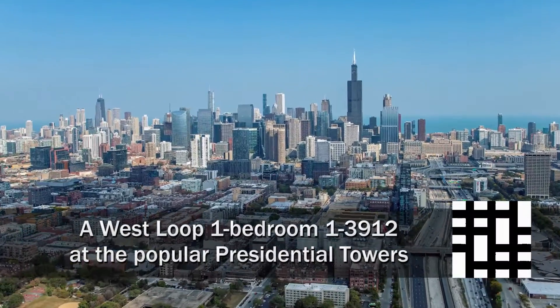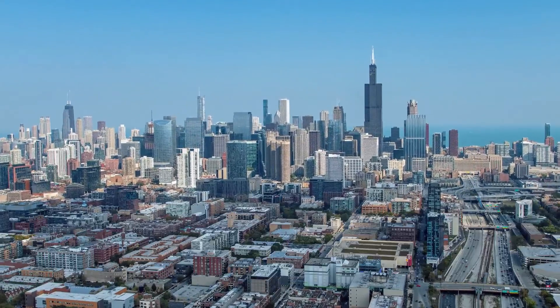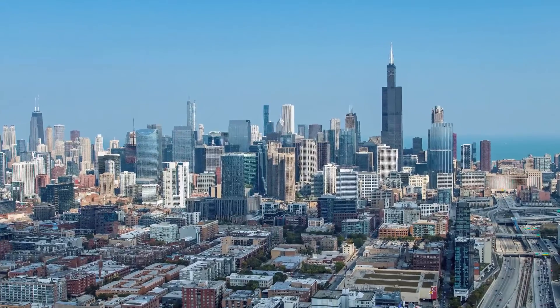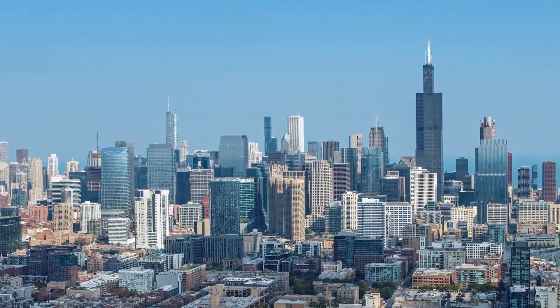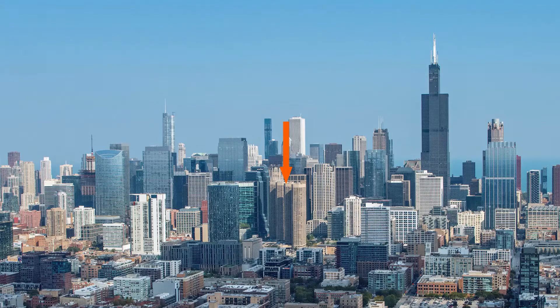I'm headed to a close-to-the-loop, West Loop location that has great proximity to restaurants, nightlife, shops, and public transit for a tour of one of the apartments at Presidential Towers.